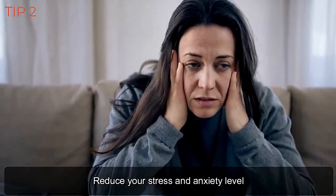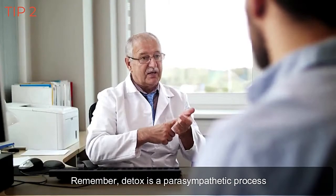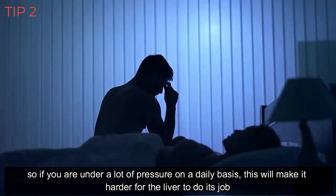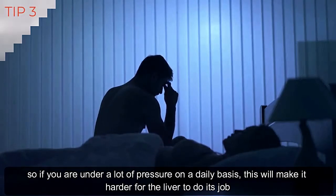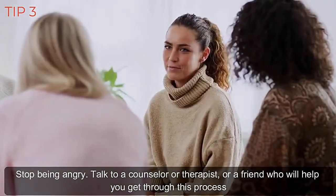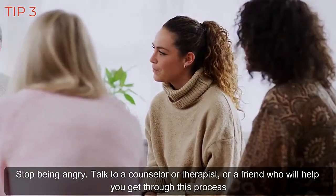Reduce your stress and anxiety levels. Remember, detox is a parasympathetic process, so if you are under a lot of pressure on a daily basis, this will make it harder for the liver to do its job. Stop being angry. Talk to a counselor, therapist, or a friend who will help you get through this process.